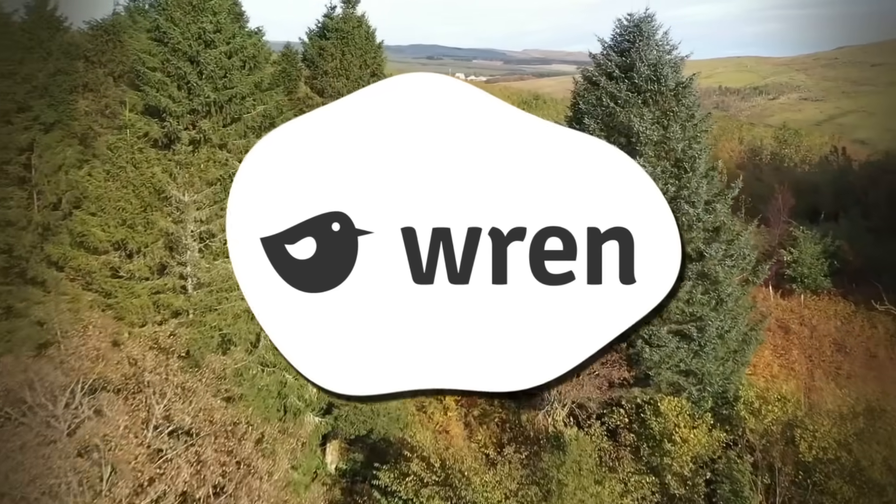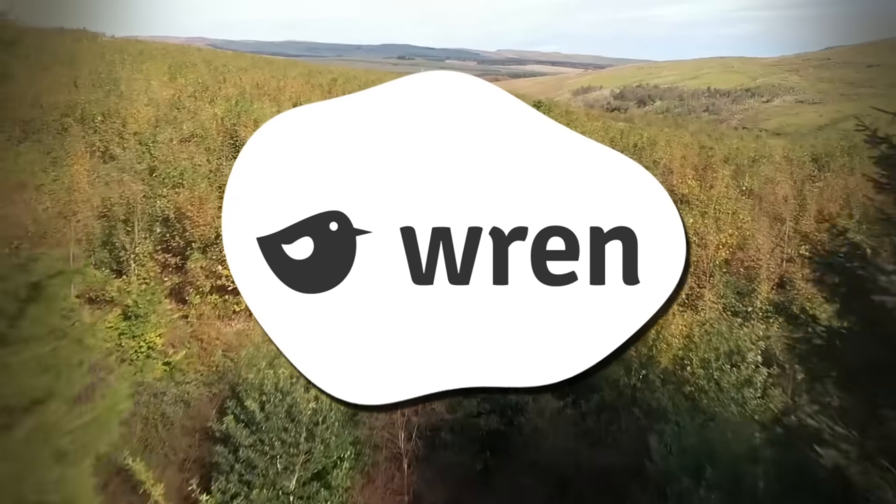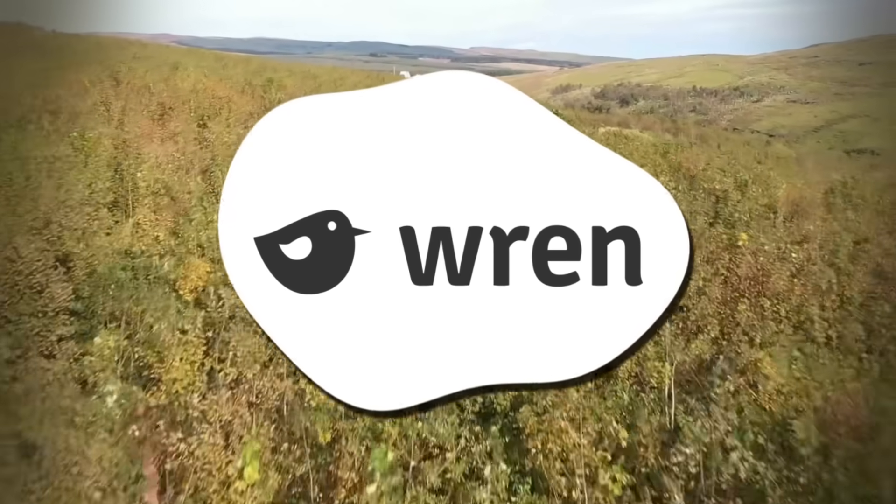This episode is sponsored by Wren, a website where you can calculate your carbon footprint. You can also sign up to make a monthly contribution to offset your carbon footprint or support rainforest protection projects.